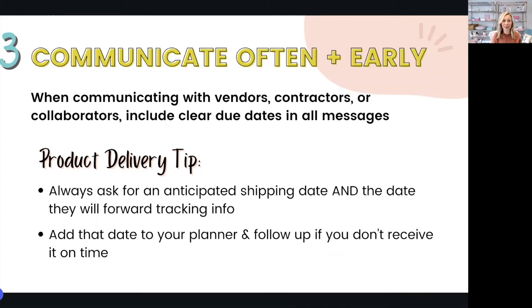Tip number three is communicate often and early. As subscription box owners, we're dealing with a lot of moving pieces month after month — product vendors, printers, contractors, collaborators. There are a lot of outside partners critical to our workflow, but these are also the people we have the least control over in terms of their timelines and turnarounds. When communicating with vendors about delivery times, contractors about projects, or collaborators around delivering marketing assets like influencers, it's super important to include clear, hard stop due dates in all your messages. Extra clarity is never going to hurt a situation, but not clearly including those dates can.